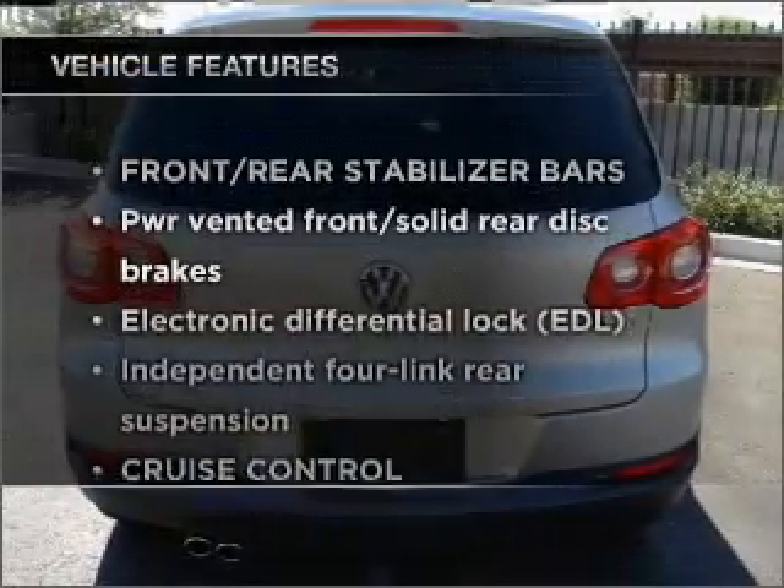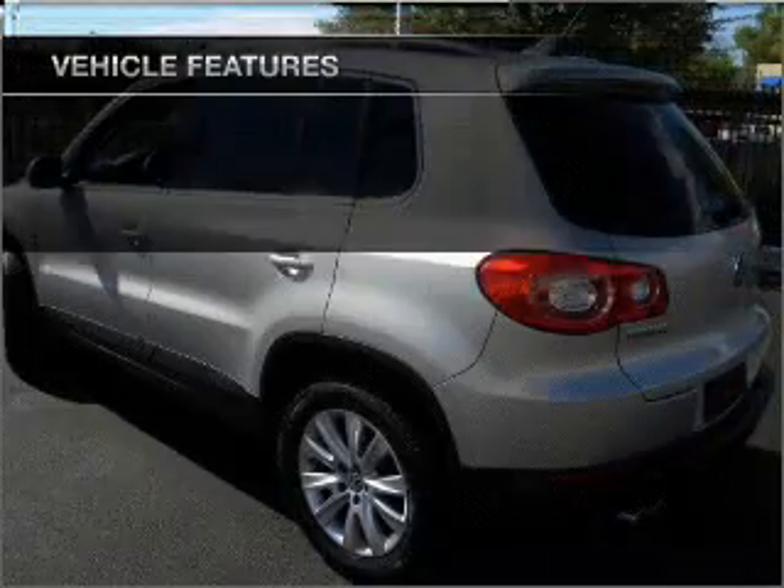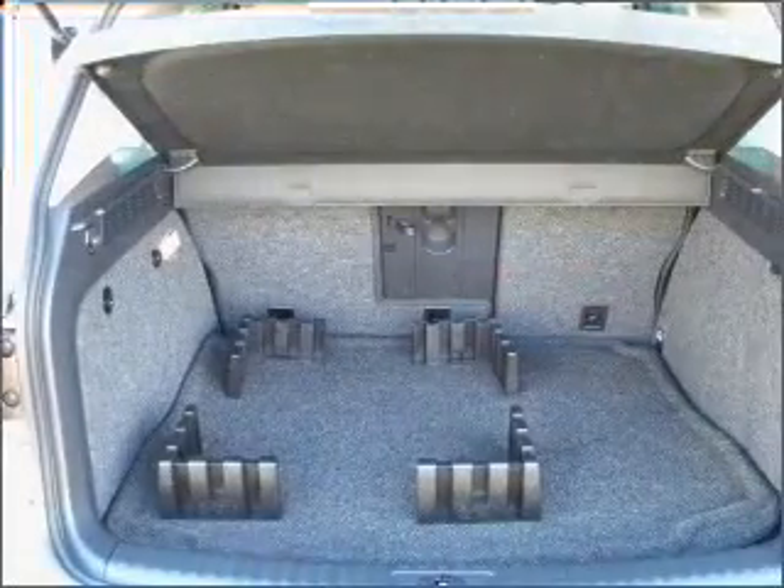With these notable features, you won't want to miss out on the opportunity to own this amazing vehicle. Power door locks, power windows, power steering, cruise control, and an alarm system.